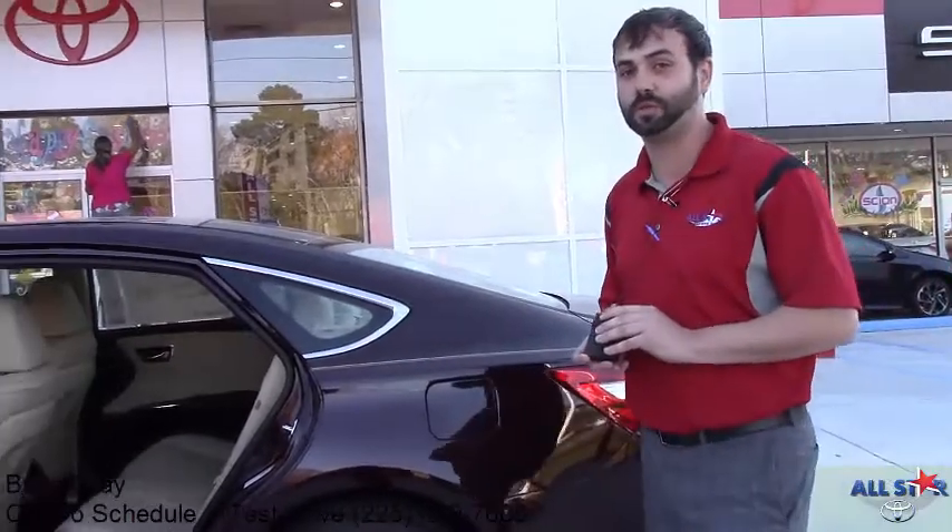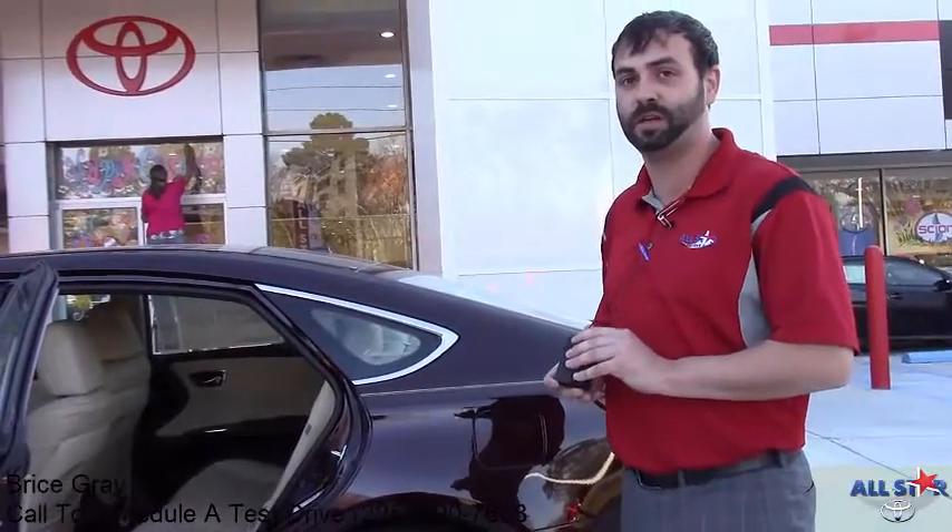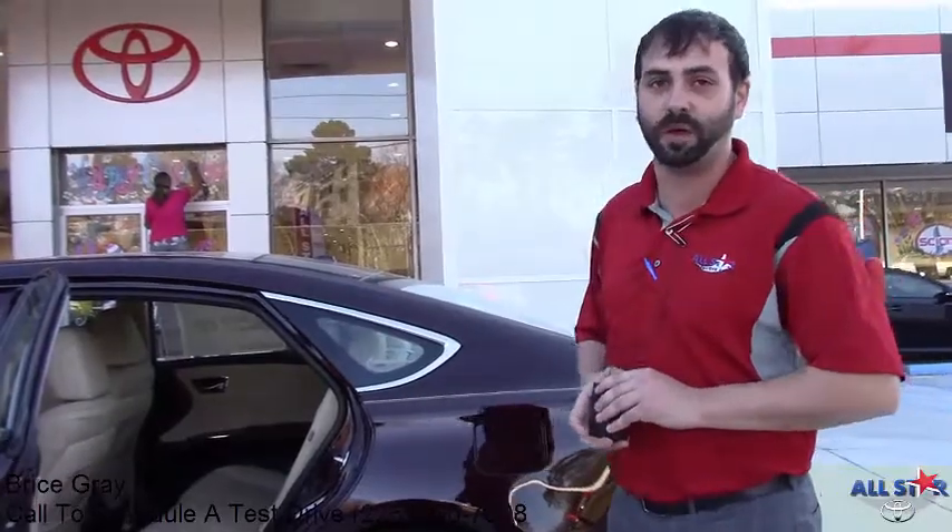For any additional information on the key features for the 2016 Avalon, contact me — my name is Bryce with All-Star Toyota Baton Rouge.